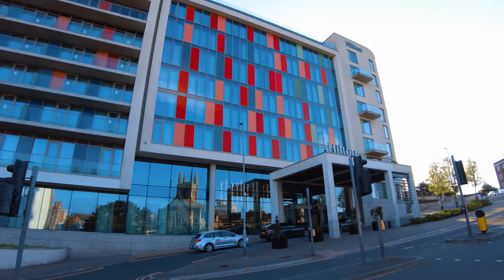It's a funky looking building but it's also starting to show its age. I'm very excited and have high expectations as it is a Hilton. Let's go and see what it's like.